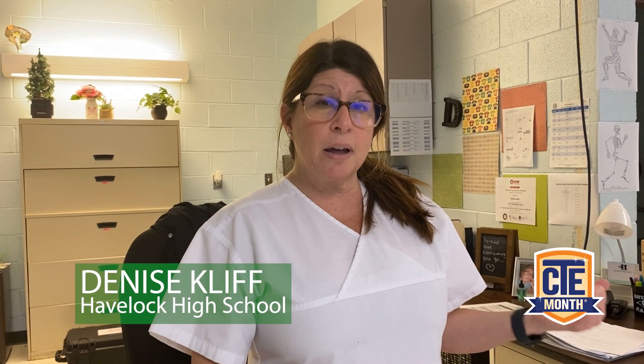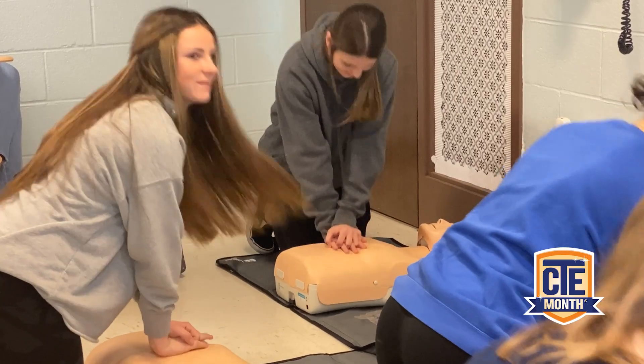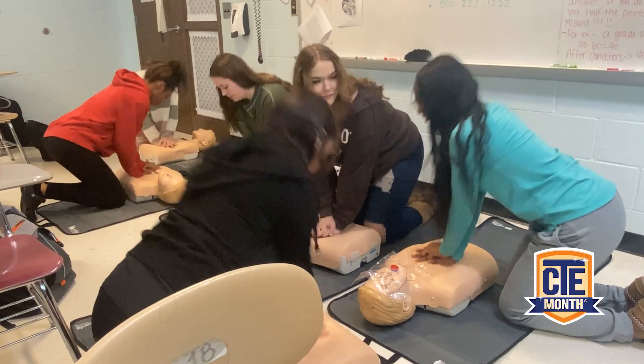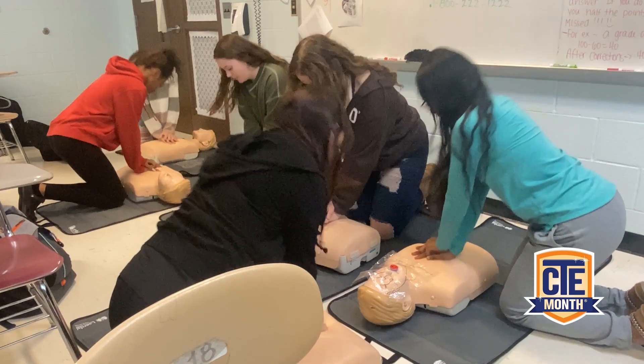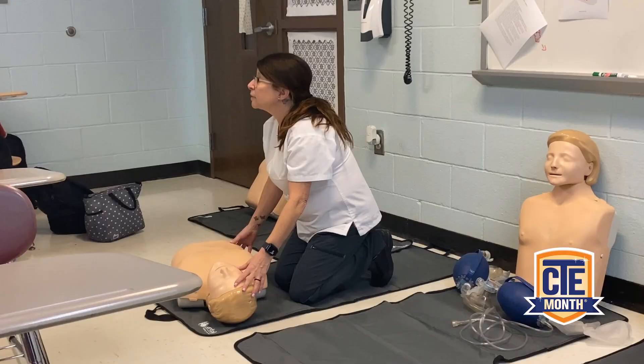This is Health Science 2 Honors, where we learn basic life support — adult, child, and infant. We usually teach it over the course of a few days, and then the students get their basic life support for healthcare providers certification.